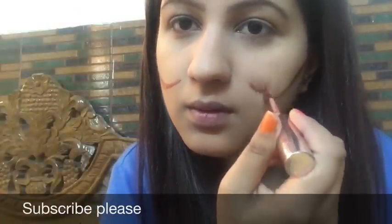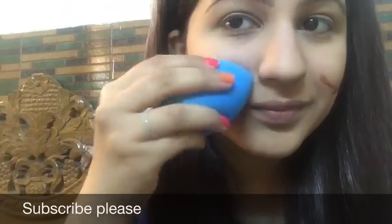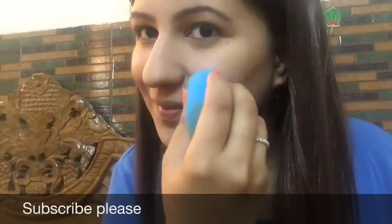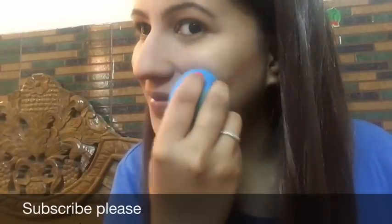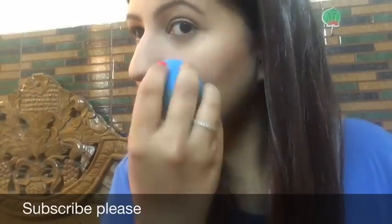I'm using the Lakme Lip and Cheek Color in the shade Cocoa Soft — a perfect brown for contouring if you have a similar skin tone to mine. I'm contouring and chiseling my cheeks, rounding upward like Kareena Kapoor's lifted cheeks. I'm blending it well using a beauty blender — you can do liquid contouring after powder and blend it properly.